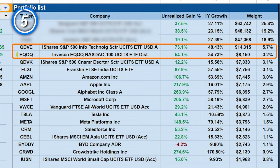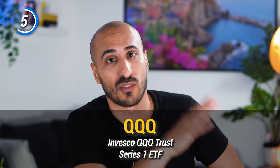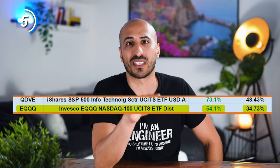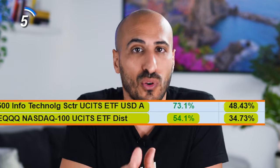The next two ETFs are two growth ETFs, namely E-QQQ, which is the European version of QQQ, and QDVE, which is a pure information technology ETF. QQQ is by far the best growth ETF in existence, and with it I have a total return of 54%, while the ETF itself gave 34.73% in the last 12 months. With the information technology ETF, I could profit from one of the greatest growths of the last 10 years — only in the last 12 months it grew 48%. If you invest in the U.S., I suggest the Vanguard Information Technology ETF with ticker VGT.